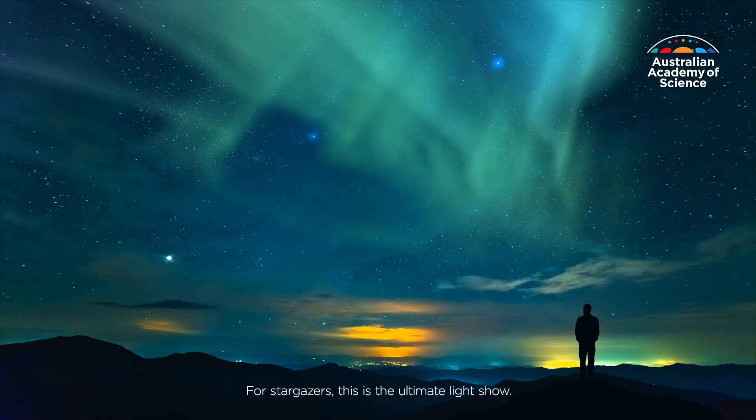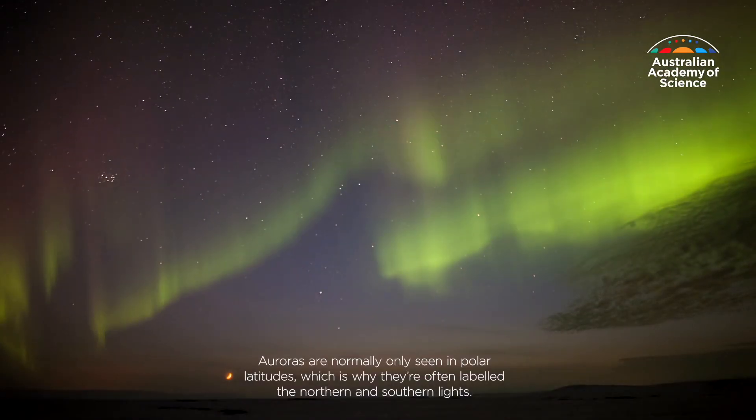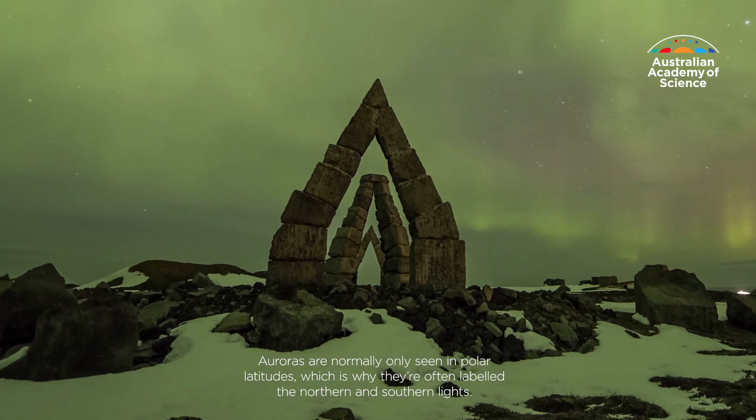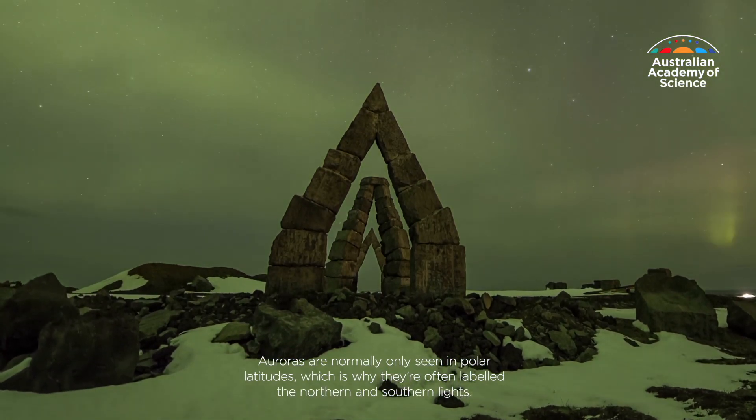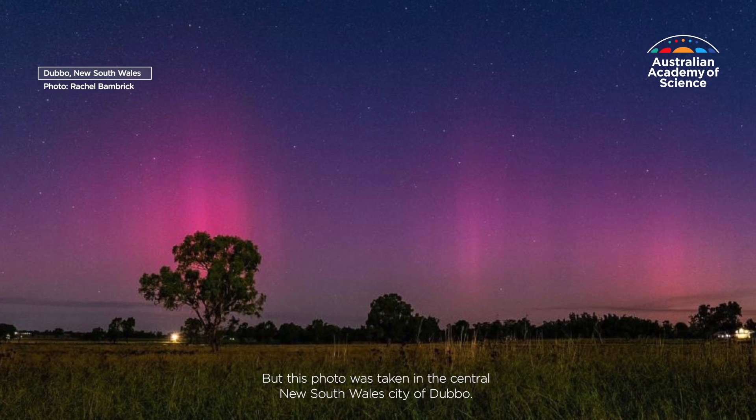For stargazers, this is the ultimate light show. Auroras are normally only seen in polar latitudes, which is why they're often labeled the northern and southern lights. But this photo was taken in the central New South Wales city of Dubbo.